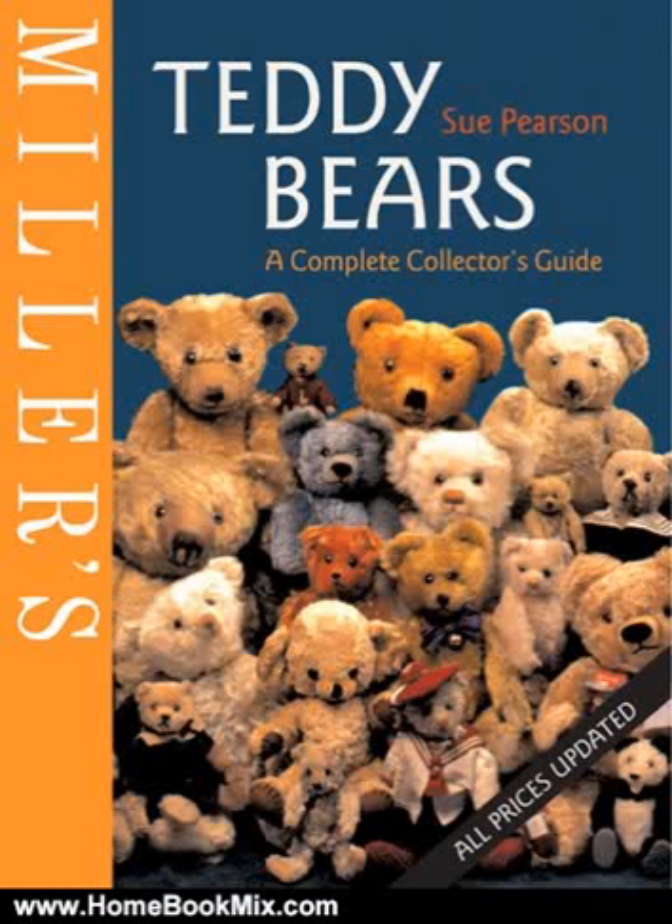This is the summary of Miller's Teddy Bears, a complete collector's guide by Sue Pearson. Few can resist the appeal of the teddy bear, including collectors. In Miller's invaluable guide to this favorite toy, Sue Pearson gives practical advice on how to look at bears from the collector's point of view.